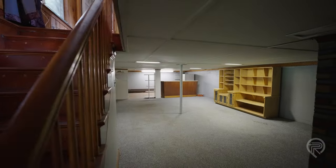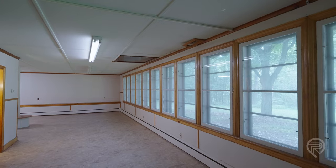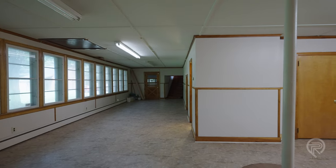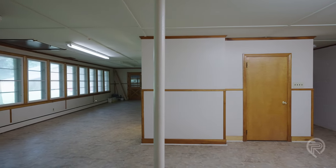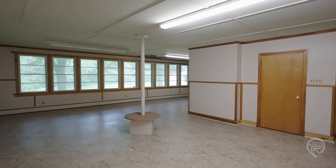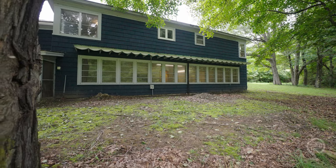Headed down from the primary level of this home is additional living space which has not been completely finished, but could be. It offers room for a family room, play area, or could even be a great space for an additional rental unit, because you do have the daylight component along the whole backside of this home. There's a great opportunity to expand the living space in the lower level, which also has an additional full bathroom and plumbing for a kitchen.